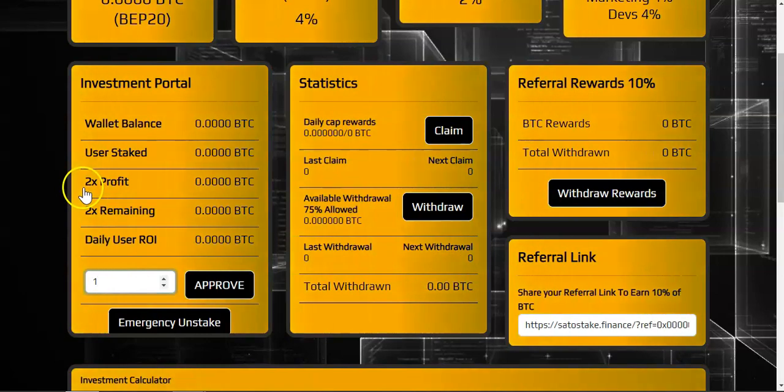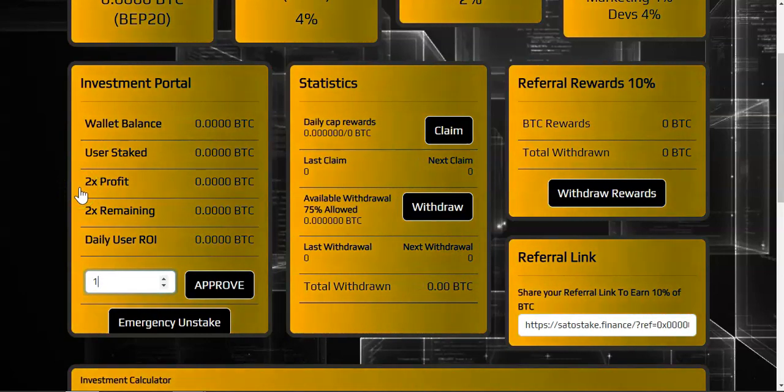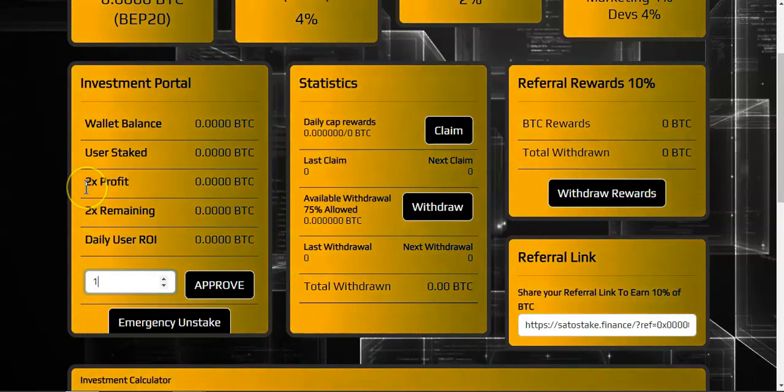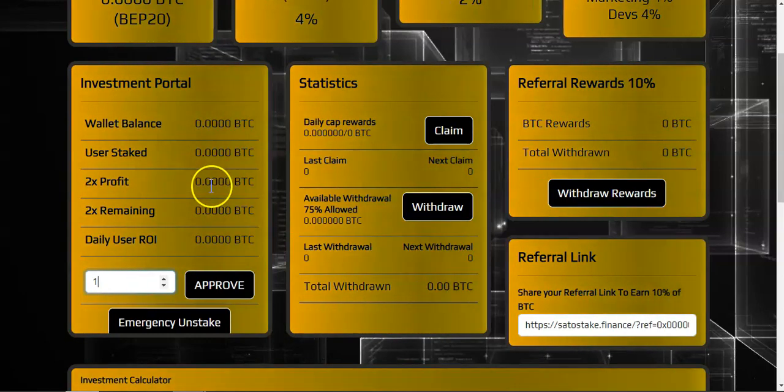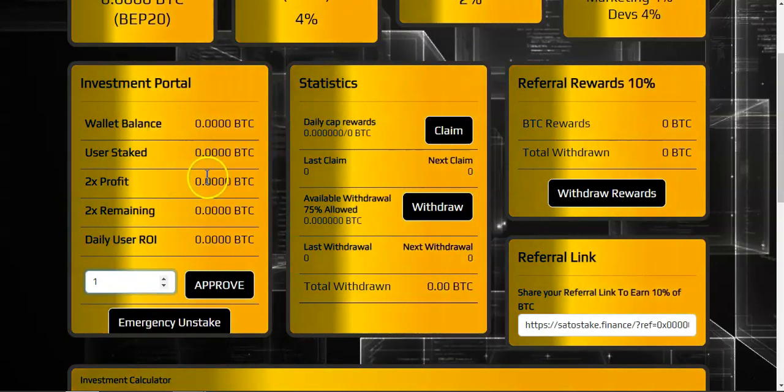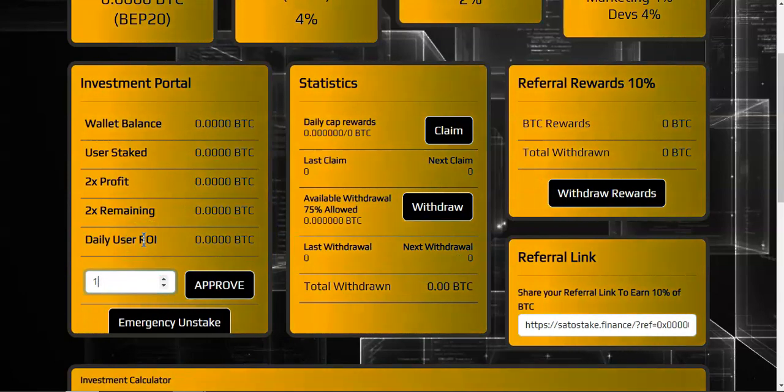The maximum profit is 2x. Dino BUSD is struggling because they have a 5x system — people ROI in three weeks and then they're just rolling on profits. Whereas with this one, after you make your 2x you will be limited, so if you want to continue earning rewards you'll have to make new deposits.